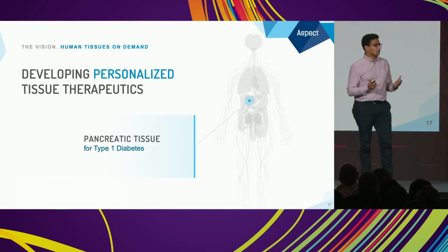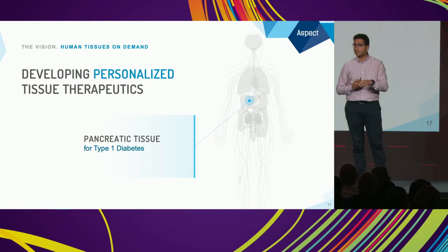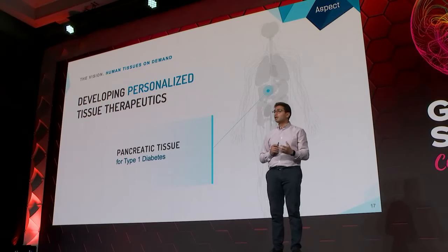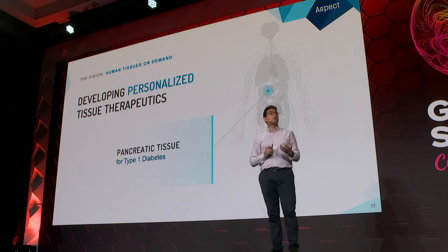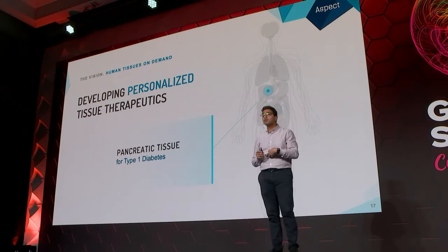Another application we're working on is in the diabetes space — specifically type 1 diabetes, where we're focused on creating a pancreatic patch. Type 1 diabetes is an autoimmune disease where the immune system targets and kills the insulin-producing beta cells in the pancreas.